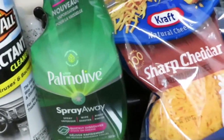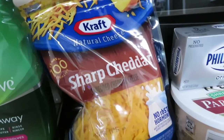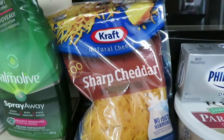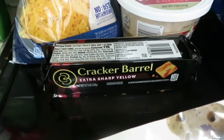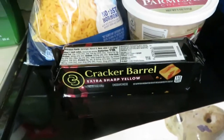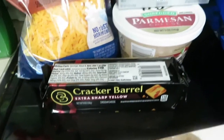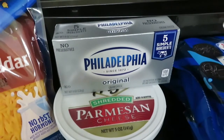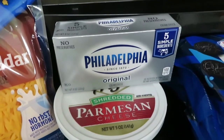The Kraft Sharp Cheddar Cheese — this is an eight-ounce bag — was $2.78 with a 50-cent rebate. The Cracker Barrel Extra Sharp Cheddar Cheese, this stuff's really good y'all, is eight ounces and $3.18 with a $1.50 rebate. I got one eight-ounce Philadelphia cream cheese, it's $1.96 with a 50-cent rebate.